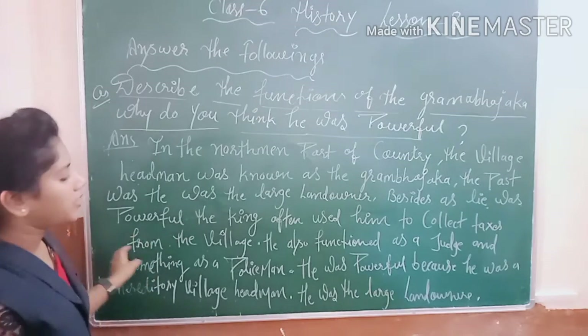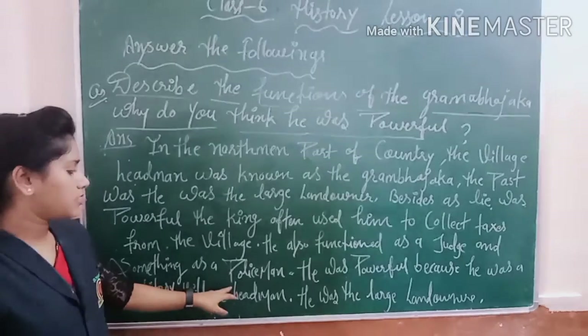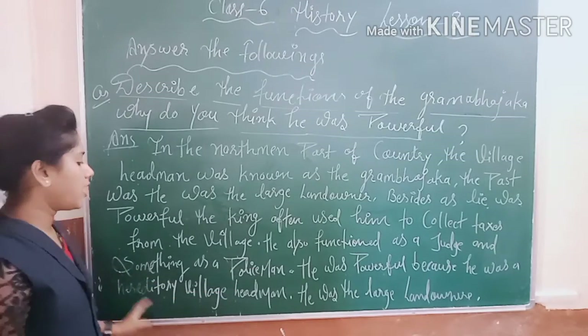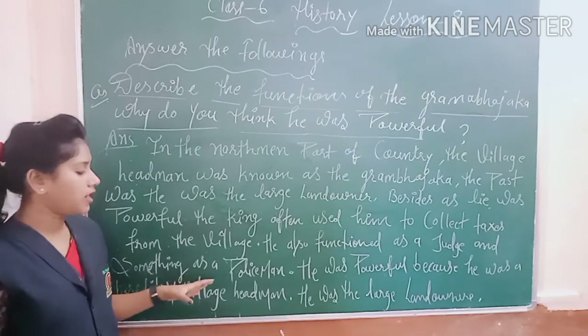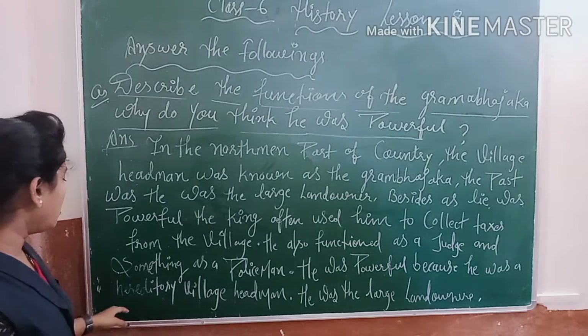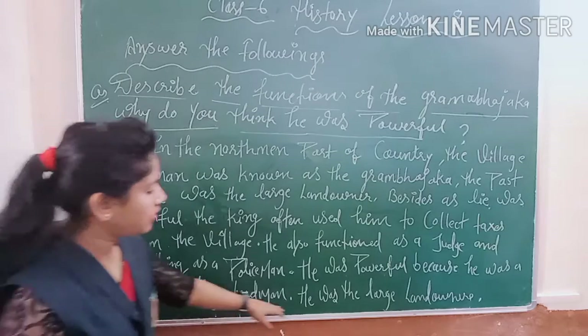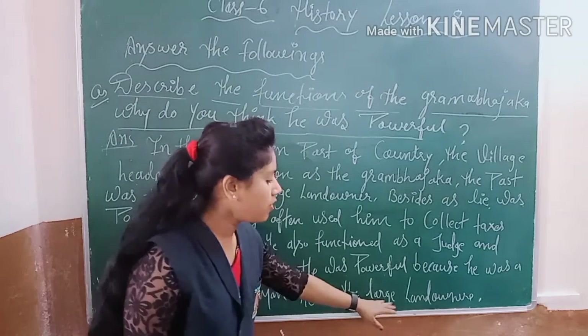He also functioned as a judge and sometimes as a policeman. He was powerful because he was a high-ranking village administrator and a large land owner.